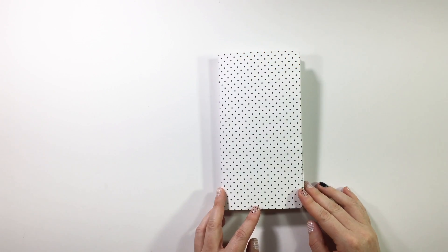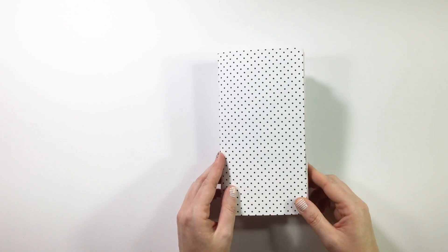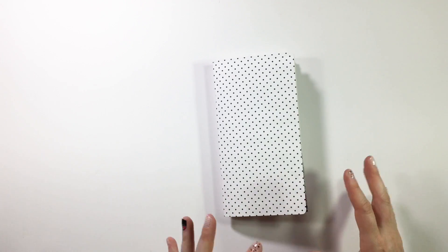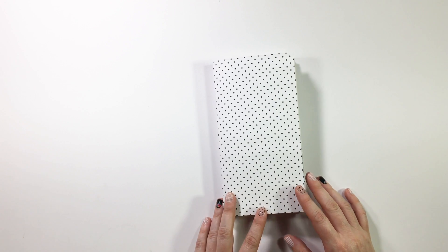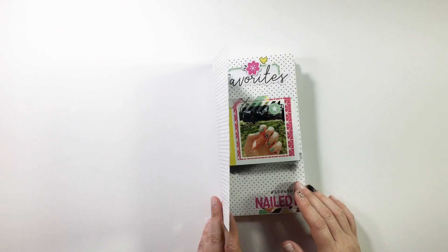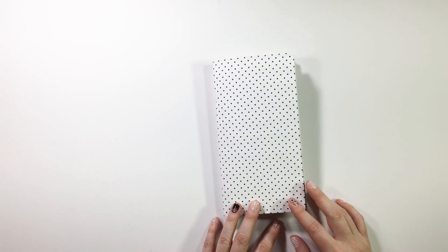Hey, hey crafty babes, Andrea back again to show you another completed traveler's notebook. This will be my fifth completed traveler's notebook for personal photos of myself. I do have other completed traveler's notebooks but they're project specific or event specific, so I don't really count those. This is volume number five, so you should definitely check out my previous ones if you are new to traveler's notebooks.